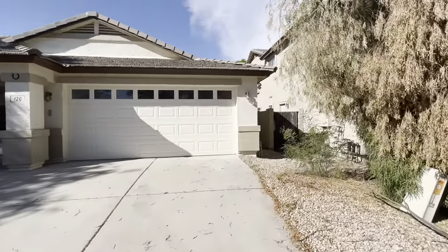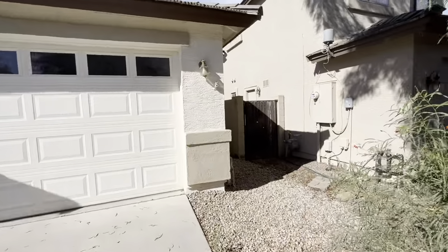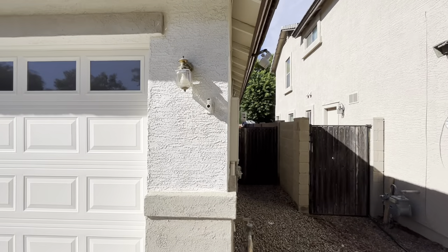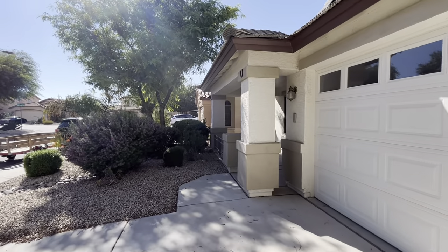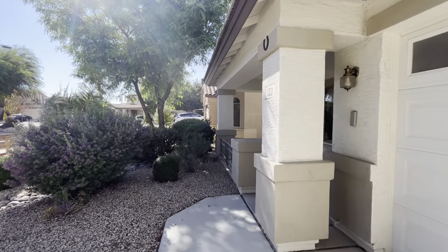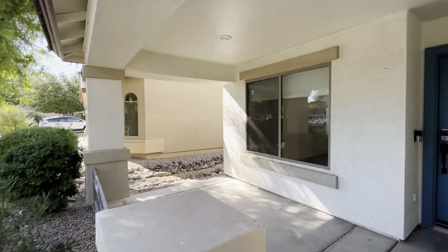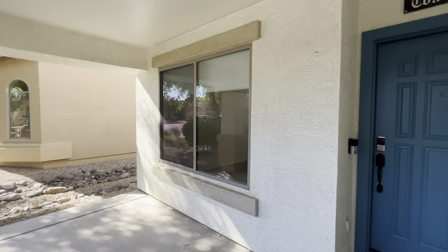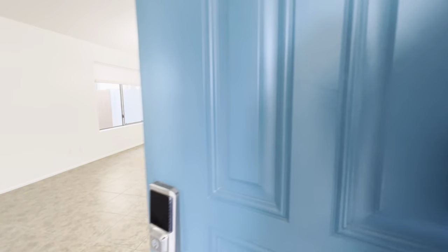This home is 1,763 square feet. We have a gate to the backyard. It was built in 2006. It does have a two-car garage. The lot is 5,176 square feet. You got this nice big covered patio up here. Let's go inside.